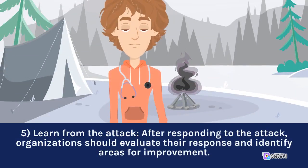5. Learn from the attack. After responding to the attack, organizations should evaluate the response and identify areas for improvement.